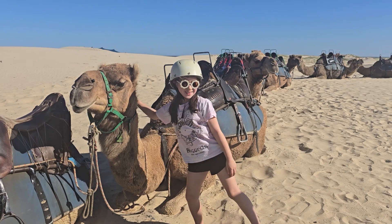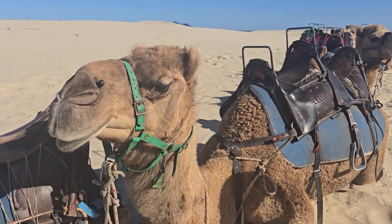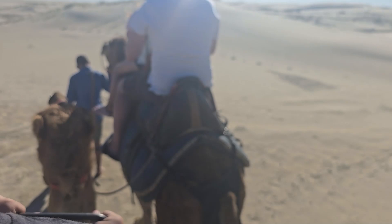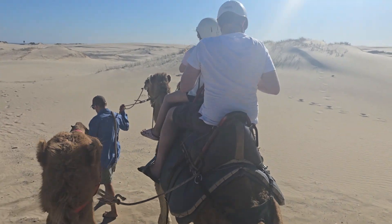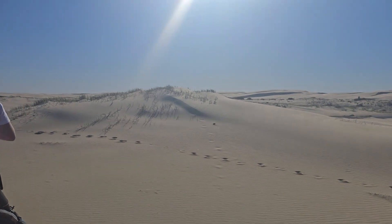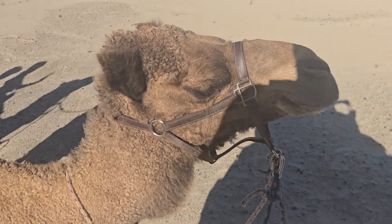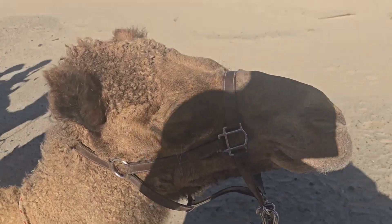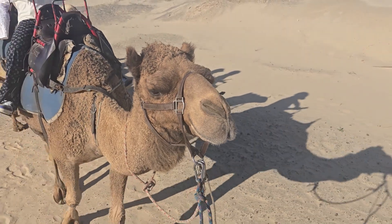The must-do activity at Anna Bay is camel riding. All the camels here have got their own name. Hello Dusty! My camel's name is Chili — she's so calm and gentle, super adorable. And this camel's name is Pit — it was a bit cheeky and tried to take over all the camels.